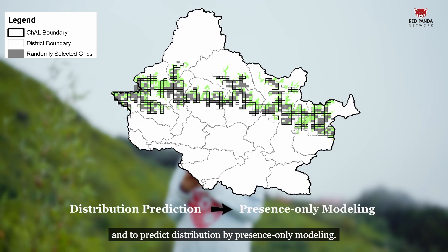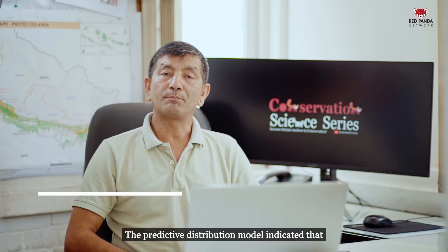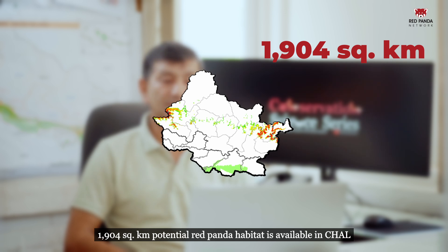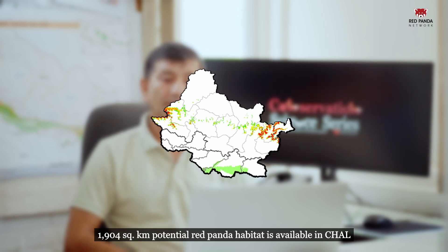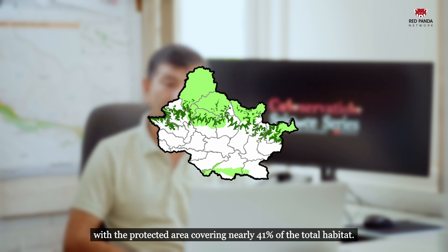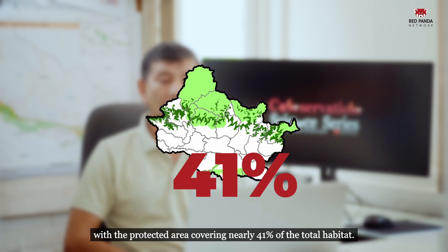The predictive distribution model indicated that 1,904 km² of potential red panda habitat is available in the Chiton-Wanapunel landscape, with the protected area covering nearly 41% of the total habitat.